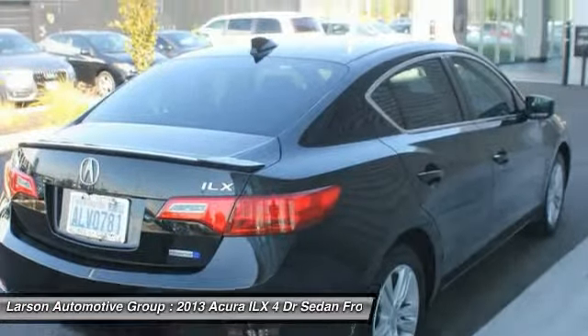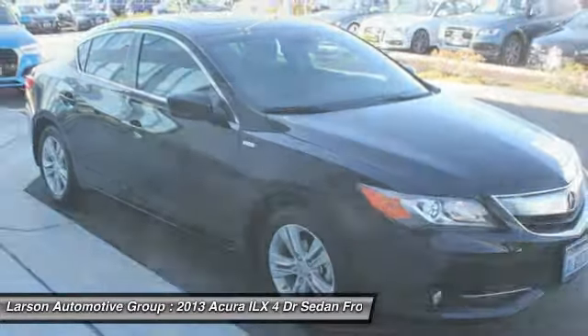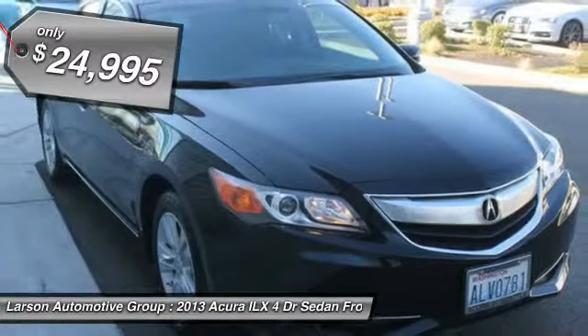If enjoying the drive is something important to you, then the ILX might be the one you are looking for and is priced below $25,000.